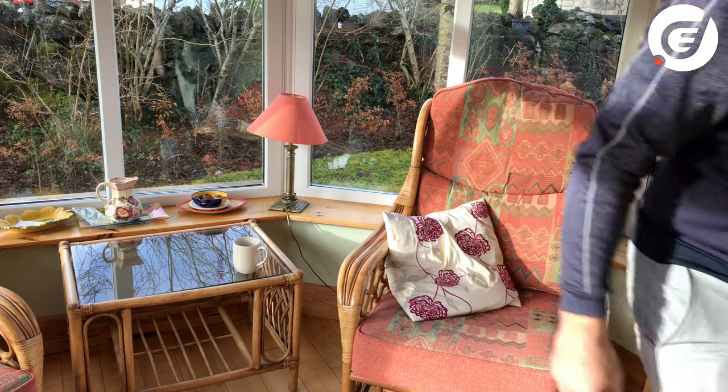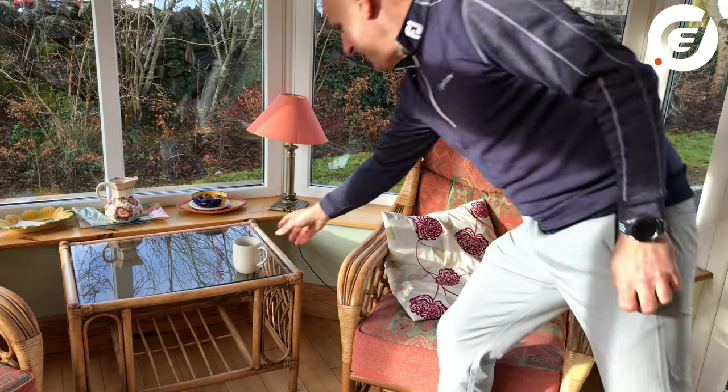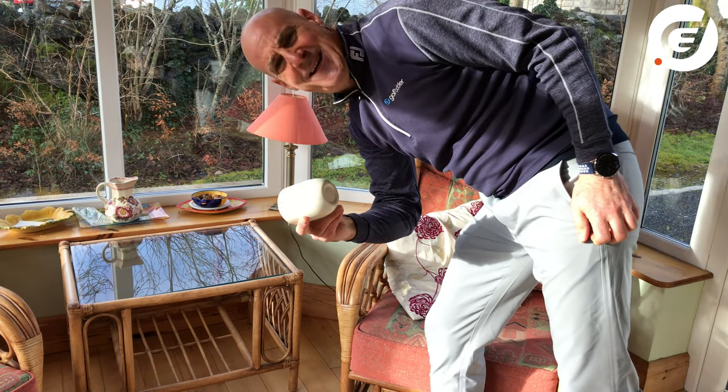I've set up a couple of putting games upstairs, so let's head up and I'll show you how they work. Actually, this might come in handy.